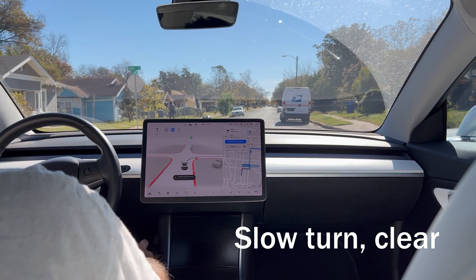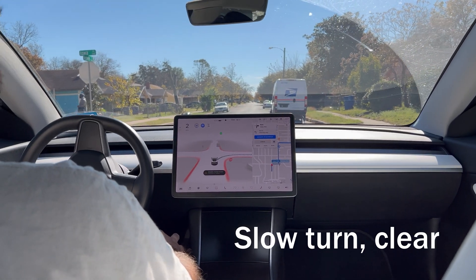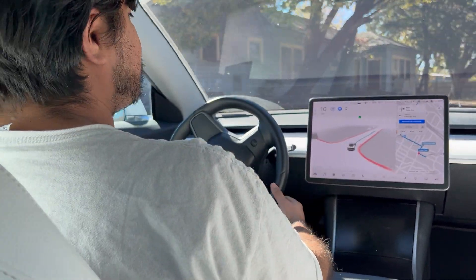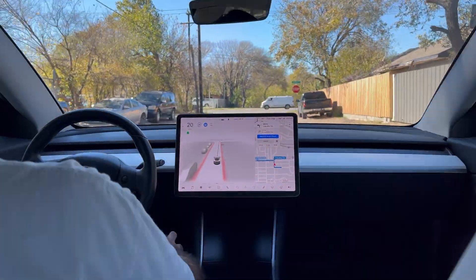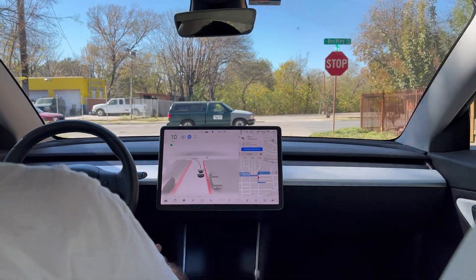Are we at Robotaxi yet? I still think we've got three more years of development, but the pace of acceleration and development here is pretty good. That turn was maybe a little longer than I would have spent, but it was still safe — there were no cars approaching.